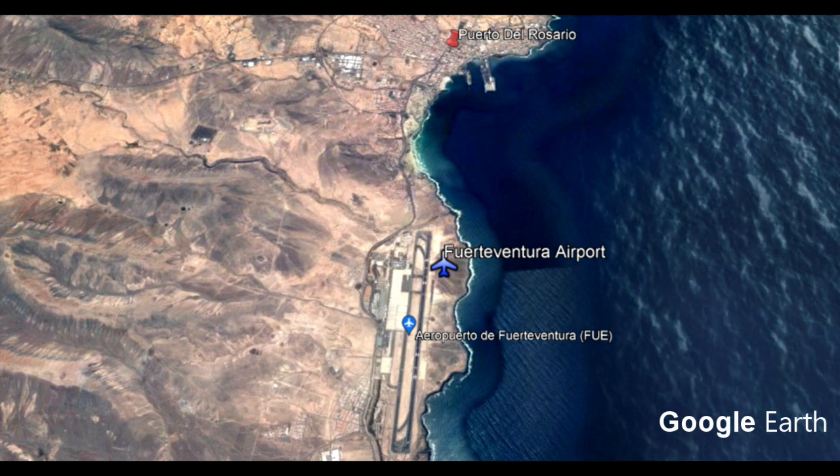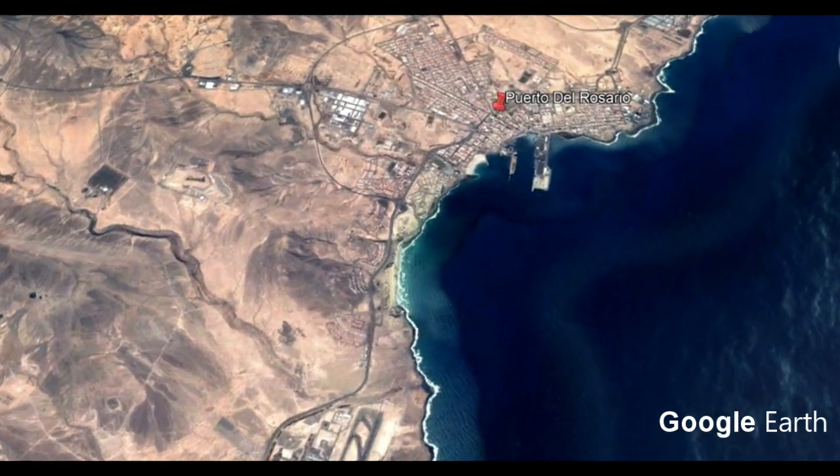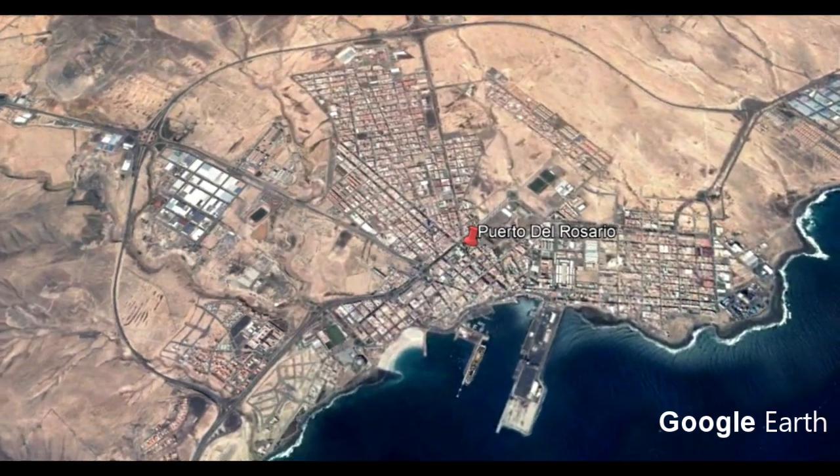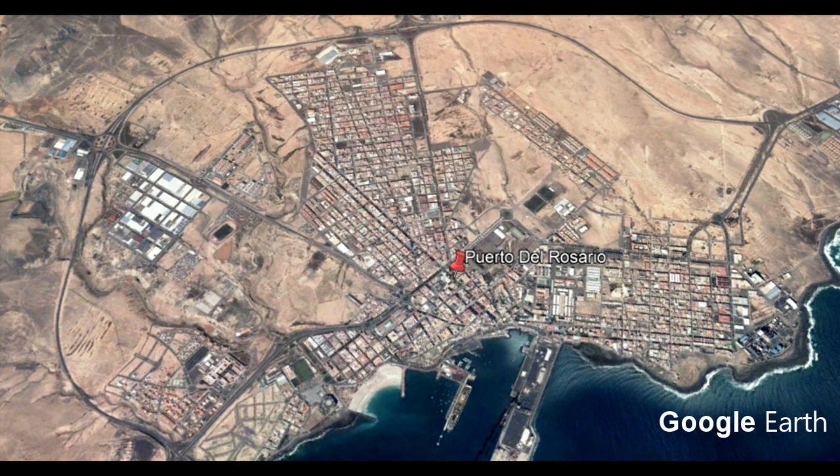Puerto del Rosario is just up there and we can zoom in. This is not really a large tourist destination — it's quite industrial. You've got a large port with big freight ships coming in and out. It's good to look around and great to see the harbour, especially if you're interested in fishing. But this is where you want to come if you need to get your fishing license.